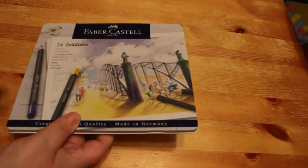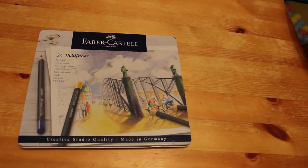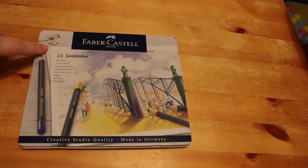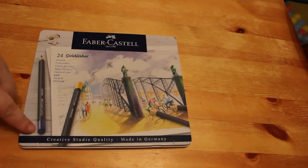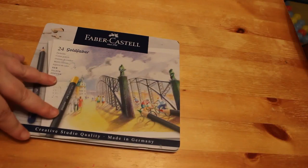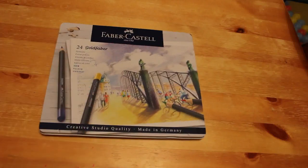The next item is the 24-set of Faber-Castell gold fibre pens. This came because my partner bought me the Colouring Heaven subscription for Christmas, and these were the free gift. I haven't had my first magazine yet — that'll be coming in January. I can't wait, so look out for a flip-through when I get it.